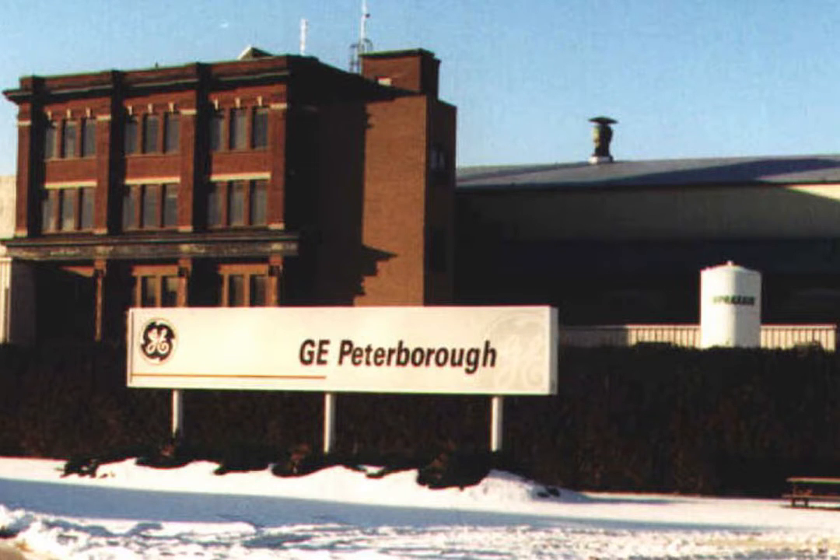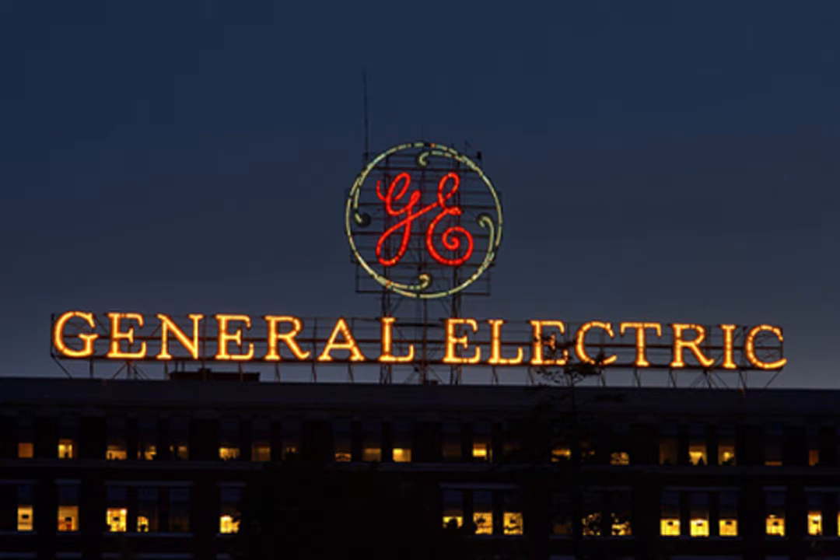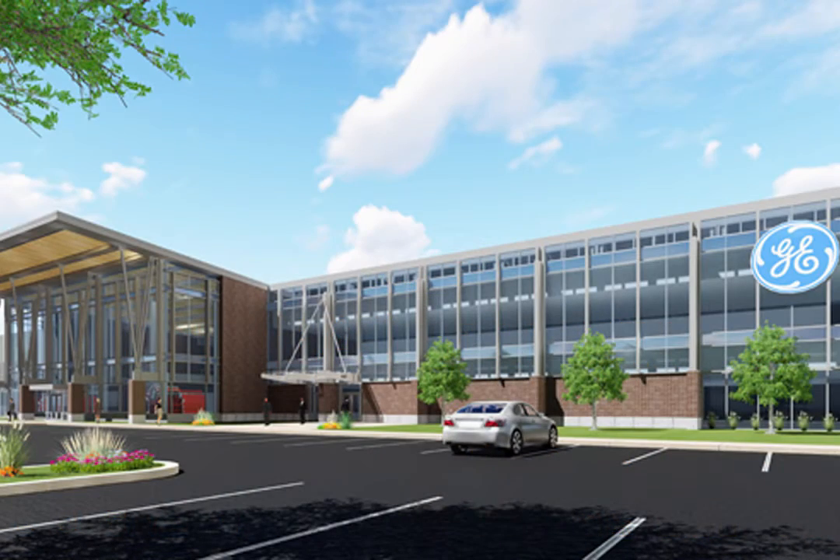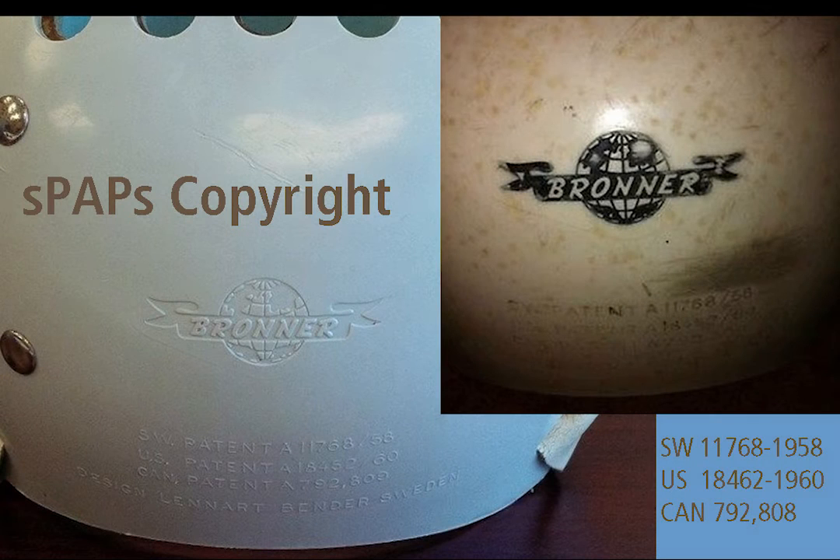Patterson reportedly never made much of an attempt to copyright or patent his ideas, and he never made much money from his helmet, as its obvious obscurity would attest. In fact, in the 70s, General Electric Canada was making the helmets and selling them at cost to encourage their use. Tumba, on the other hand, went to great lengths to patent his helmet.